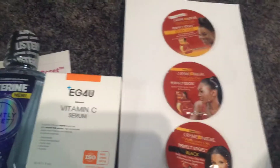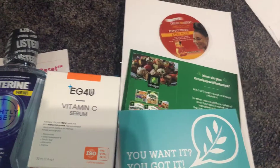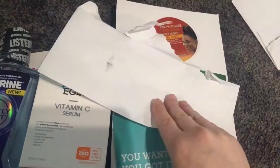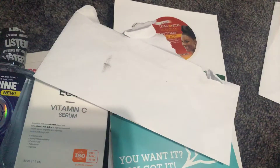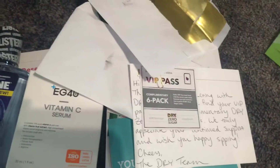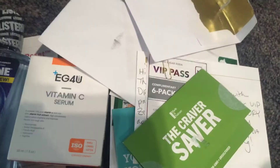From Cream of Nature I got some samples for the edges of your hair to make it smooth. From Social Nature I got a coupon for Nisoya tossables — I hope those are kosher. I hope I didn't just show my address — if I did I'm going to have to refilm. From Dry Soda, a VIP pass for a complimentary six-pack. From Made in Nature Craver Saver, there's a one-free-bag Made in Nature snack coupon and a bunch of money-off coupons.